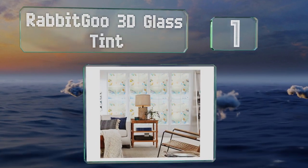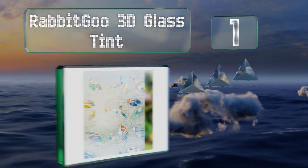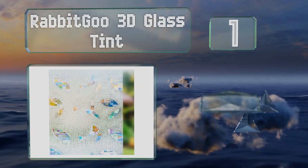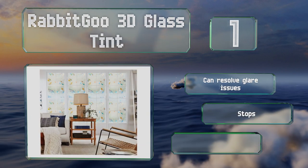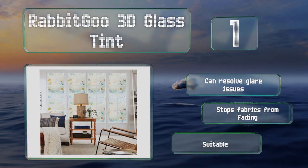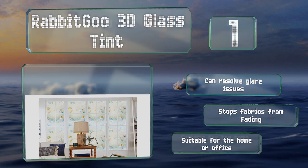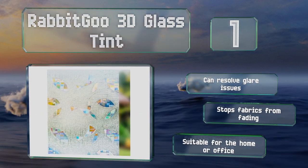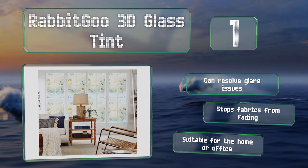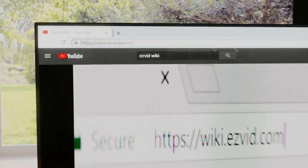Taking the top spot on our list, geometric shapes and glimmers of light from the sun make the Rabbit Goo 3D Glass Tint a stylish choice. It looks attractive from either side, is thick enough to provide privacy, and protects your skin and furnishings from UV exposure. It can resolve glare issues and stops fabrics from fading. It's suitable for the home or office.